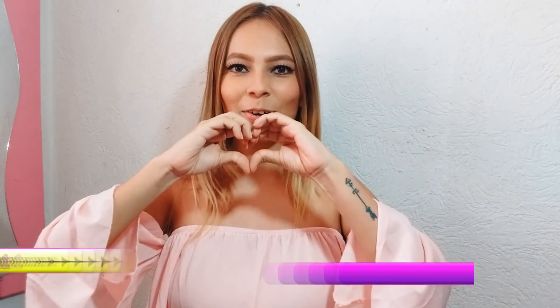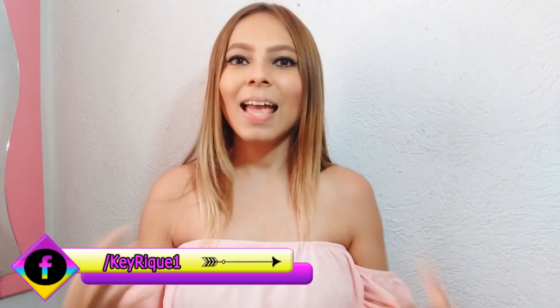Hola, recuerda, seguidoras de Miko Koro. ¿Cómo están? Yo soy K. El día de hoy les traigo otra reseña de otra sensual peluca.